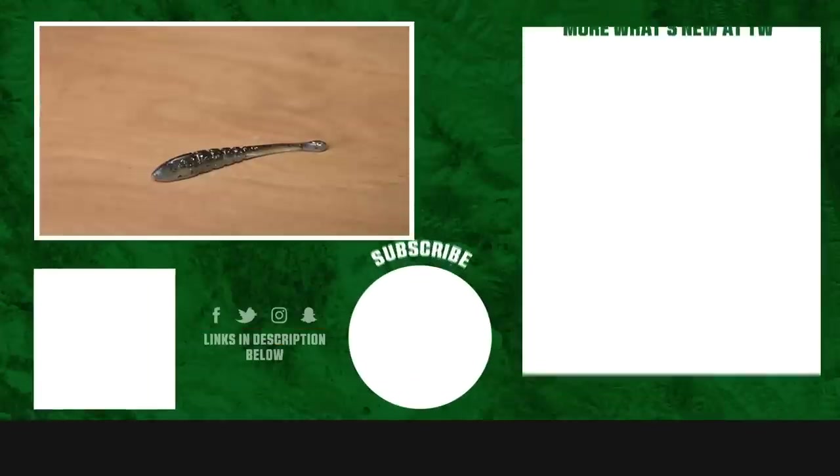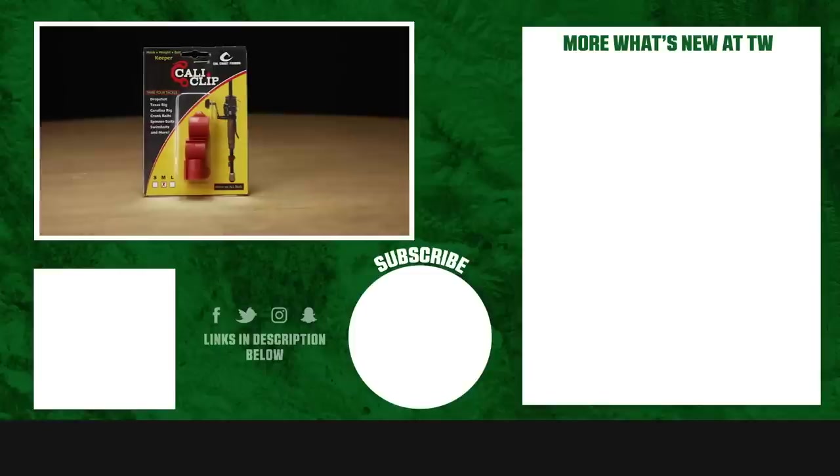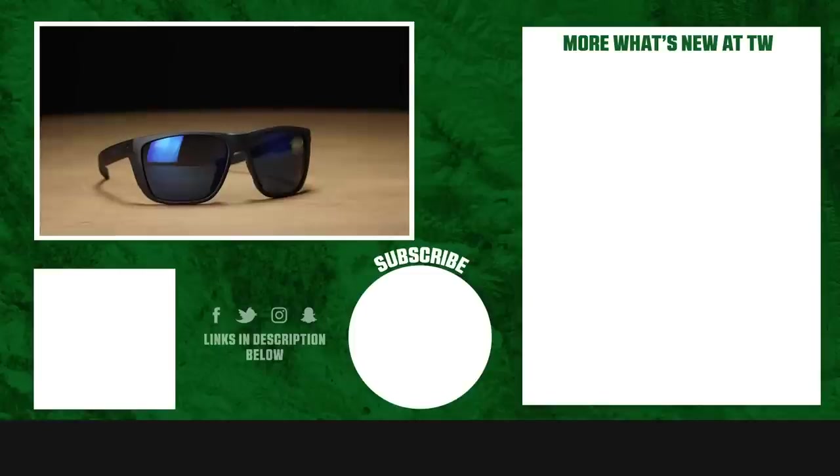That's all we got for you today. Thanks for tuning into this week's episode of What's New at Tackle Warehouse. For more information or to purchase any of the products featured today, make sure to click Shop or the link in the description below. If you enjoyed this week's video, hit the like button, subscribe to our channel, and let us know in the comments which one of these products you're most pumped about.